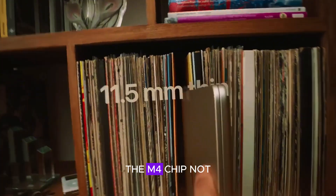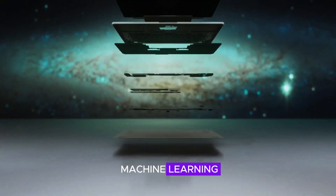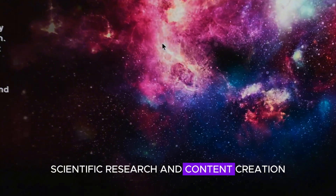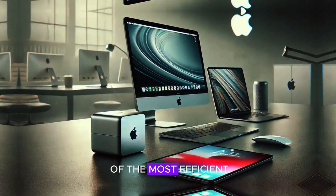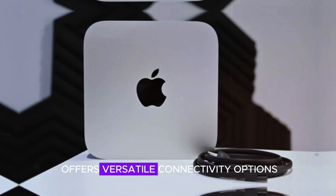Overall, the M4 chip not only boosts raw computing power, but also enhances machine learning, which is increasingly critical for applications in fields like software development, scientific research, and content creation. With this chip, the Mac Mini M4 delivers top-tier performance, positioning it as one of the most efficient and powerful compact computers available today.